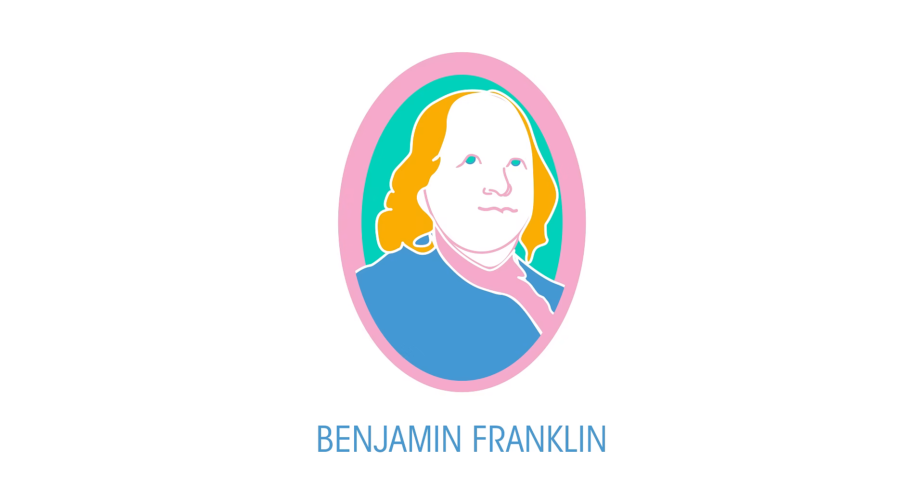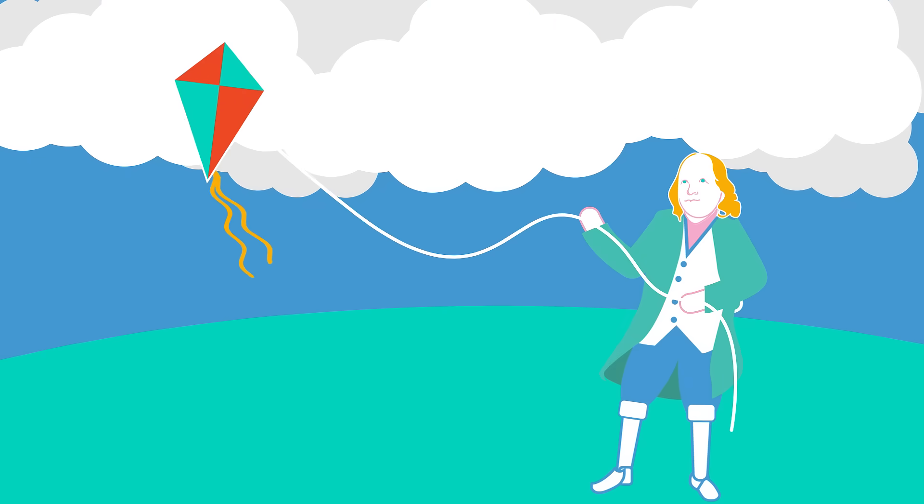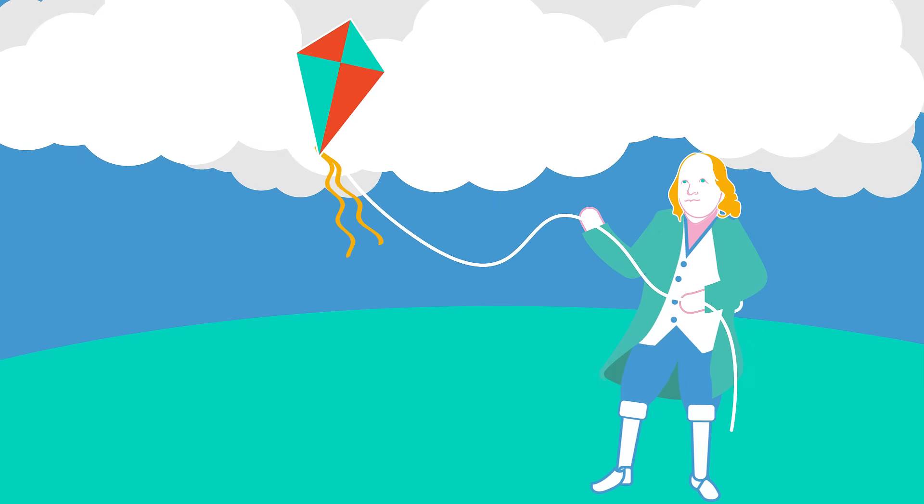In 1752, Benjamin Franklin discovered that lightning was caused by powerful electrical discharges in clouds. He wasn't the first person to discover electricity, or the first to think that lightning was made of it. But he did prove it to be the case, by flying a kite during a thunderstorm.